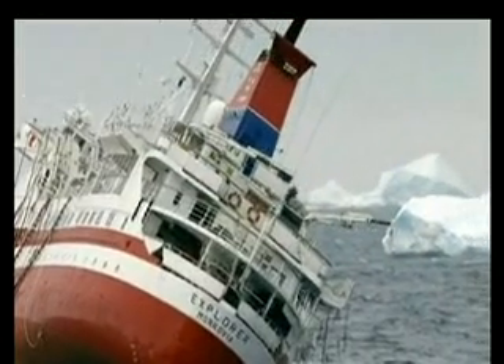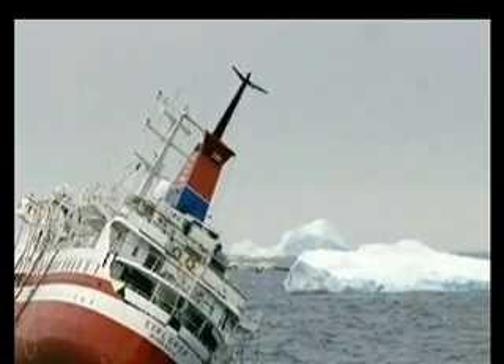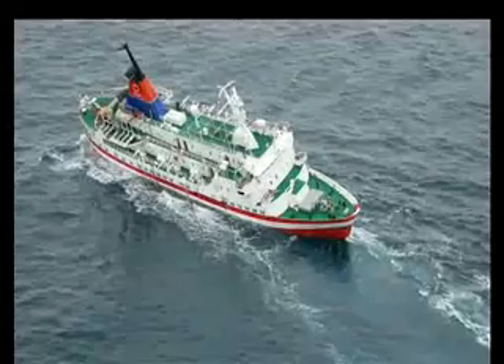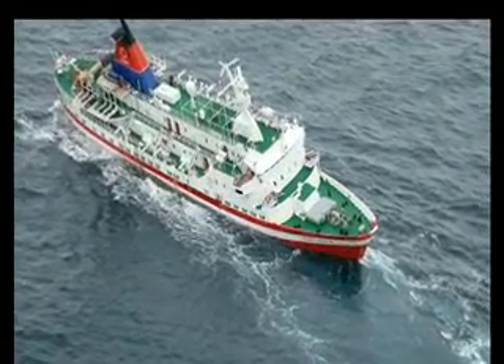The ship's first officer said a blackout had hampered efforts. It came in some water and we tried to cover the hull. We managed it at first, but then we got a small blackout and the water started coming in a little bit more.